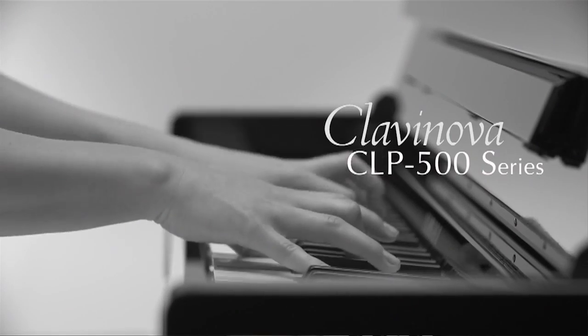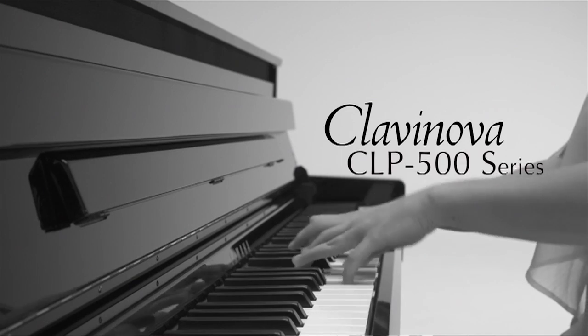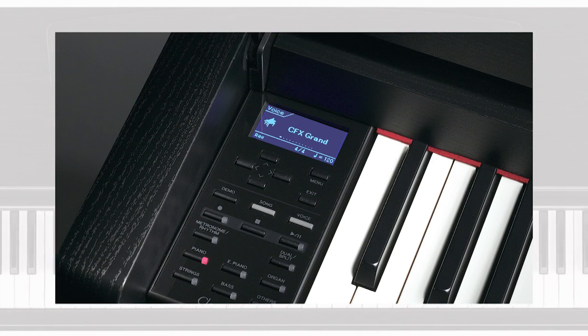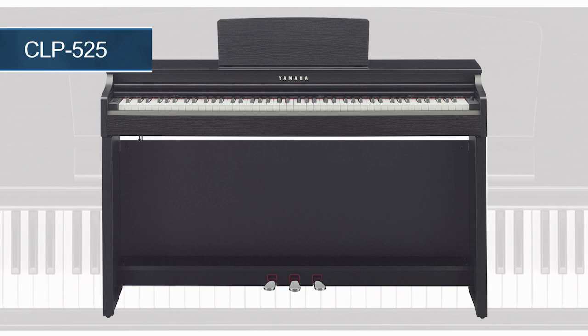Yamaha Clavinova CLP500 Series offer the ultimate in music satisfaction for that traditional piano purist, including a collection of features guaranteed to enhance your music in ways never before imagined. On this video, we're going to touch on the spirit of the Clavinova and highlight the features found on all CLP models, including Yamaha's entry-level Clavinova, the CLP525.